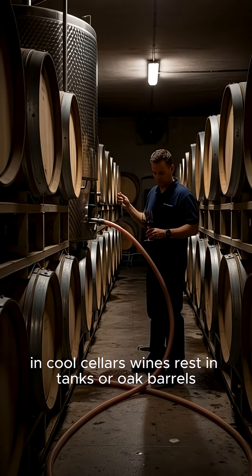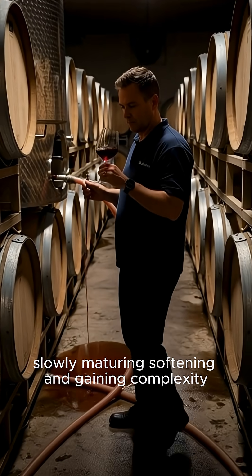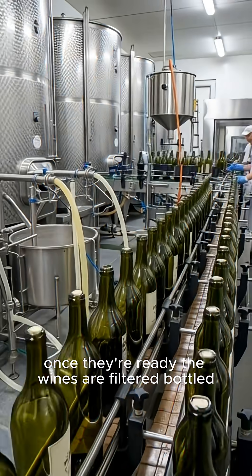In cool cellars, wines rest in tanks or oak barrels, slowly maturing, softening, and gaining complexity.